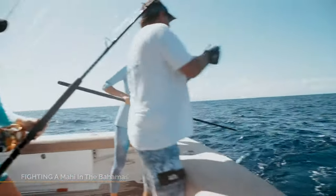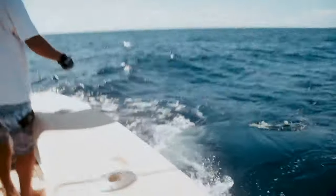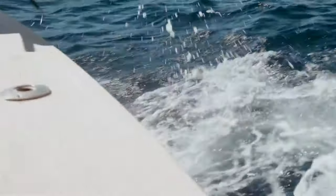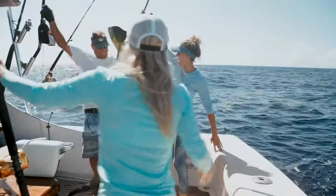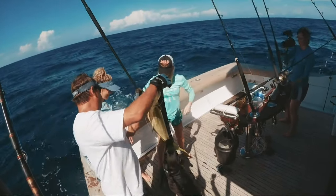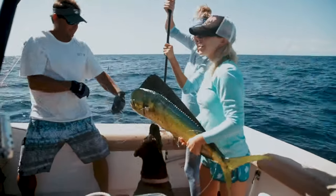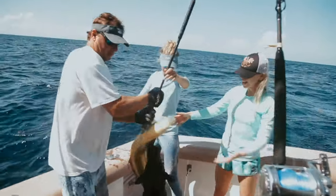All right, good. Good forward. Good. Good job. Nice. Three fish. You want to hold it down? I just did one of them. Got it. Lex is on the deal too. That was a mahi.